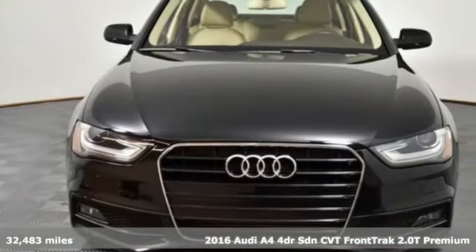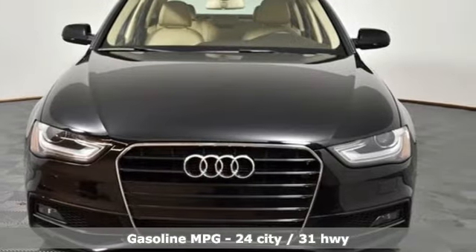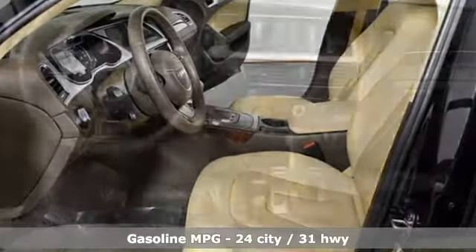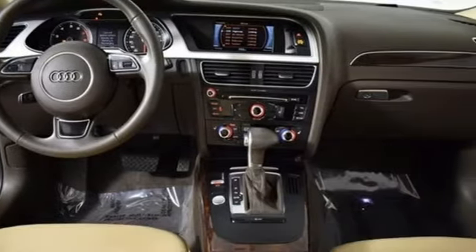It boasts an impressive list of features like these: external memory control, power heated mirrors, dual zone climate control, Bluetooth, leather bucket seats.